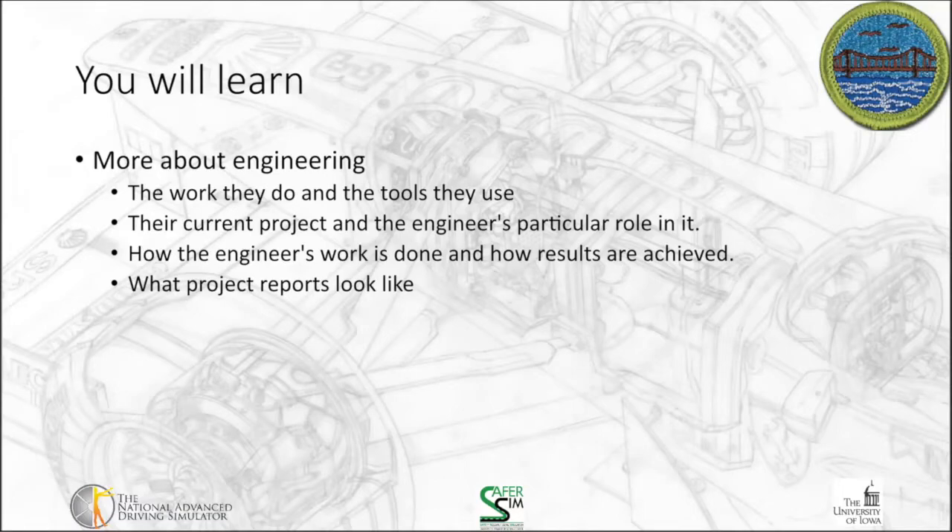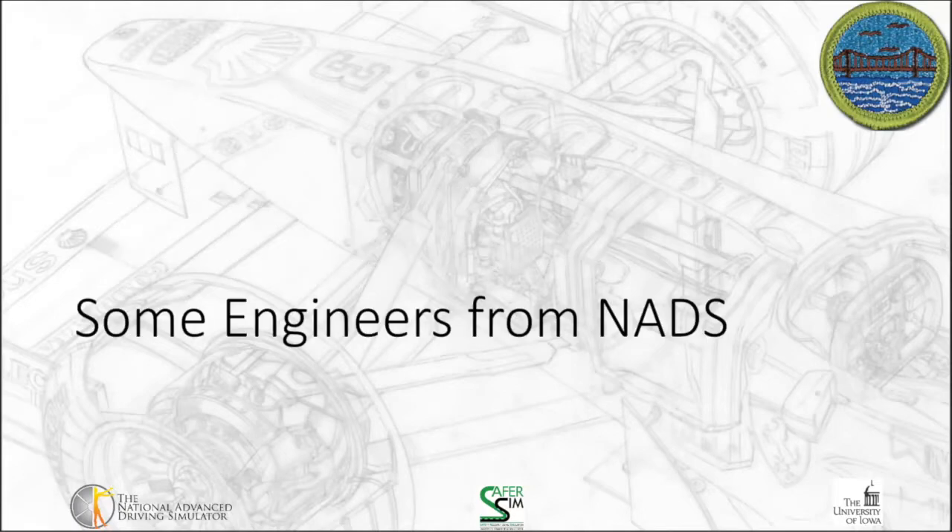For this requirement, it's really going to focus on you finding an engineer to visit with. That can be a family member who's an engineer, a neighbor, or one of the engineers here at the National Advanced Driving Simulator. We're going to start off by talking about some of the things you're going to ask, and I've provided some generic answers for me and one of my colleagues here at NADS.